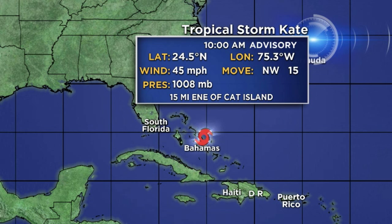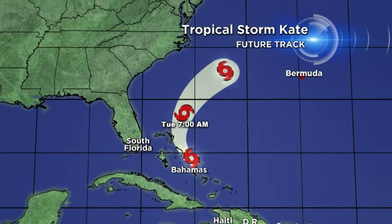Pressure is now down to 1,008 millibars; it was 1,010 earlier in the day. Currently the center is just to the east-northeast, about 15 miles away from Cat Island. And here's the forecast track.